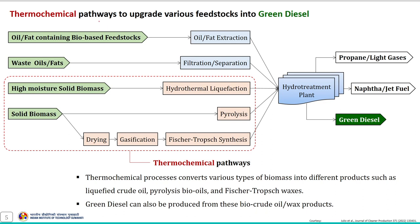This schematic shows the different thermochemical routes available to reach paraffinic green diesel and the different biomass classes suitable for each conversion pathway. It also provides information on different thermochemical processes to upgrade various biomass liquefied samples such as liquefied crude oil, pyrolysis bio-oil, and liquid fuel produced through Fischer-Tropsch synthesis. Oils and fats containing bio-based feedstock, after pre-treatment, can be hydrotreated to produce green diesel.